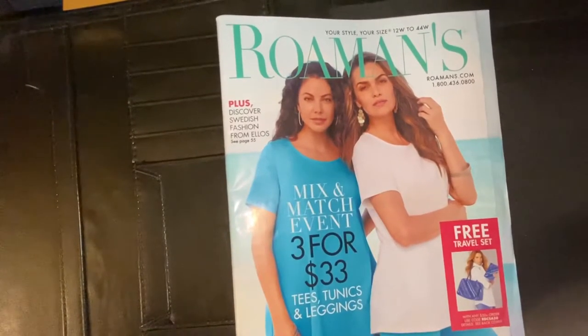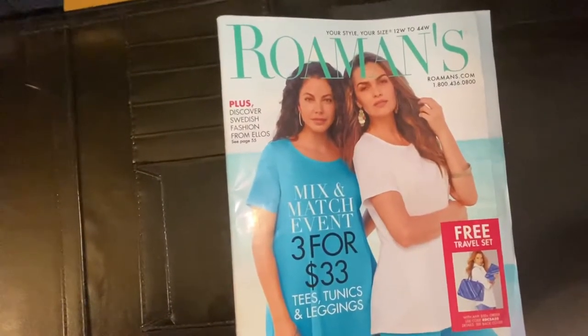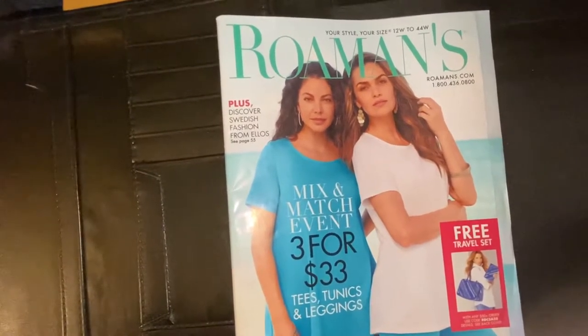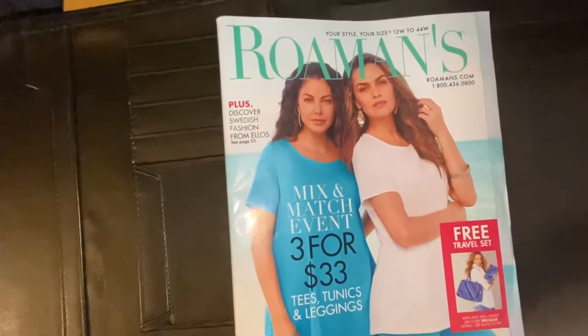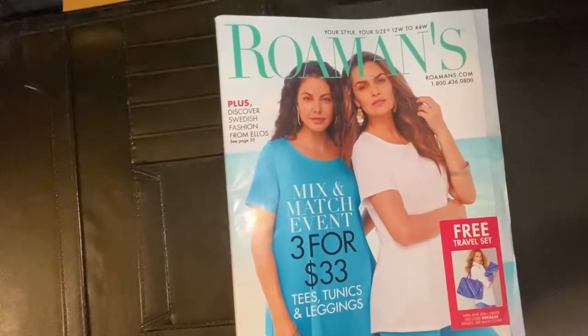Catherine's was even better. They upped their game — tie-dyed this, paisley that. I fell in love with this material called Rayon Spandex. And when they closed their stores because of the pandemic, they had this huge sale, and I made out like a bandit. The last three years I've been stocking up as I go, so I have a lot of nice clothes now. I want to look into Romans and see what they have to offer, so if that's something you're interested in, come on and take a look.